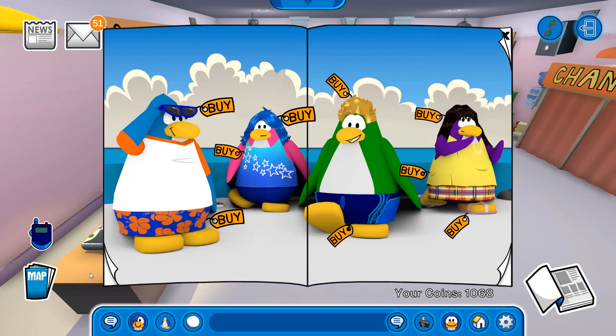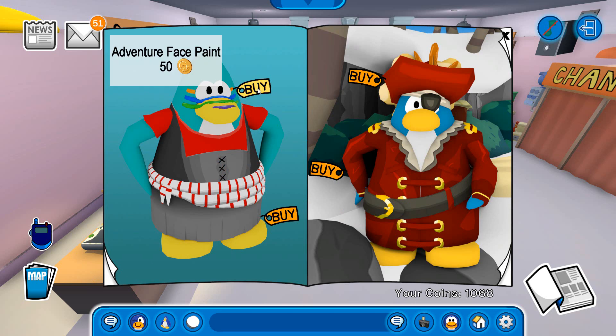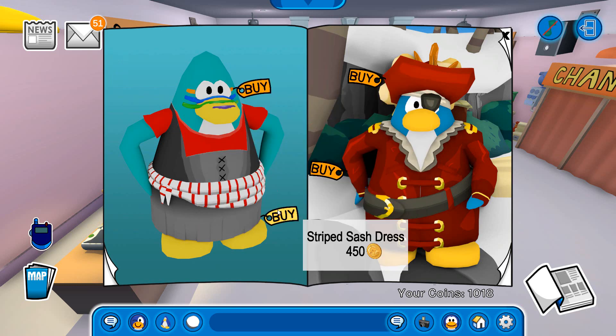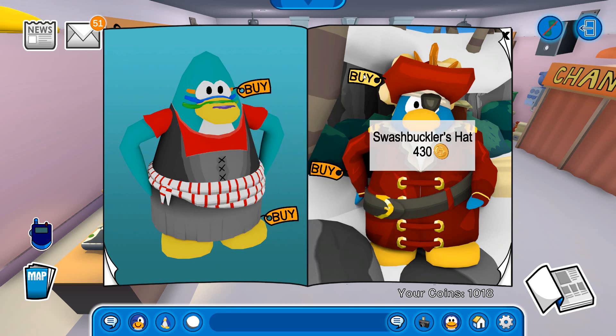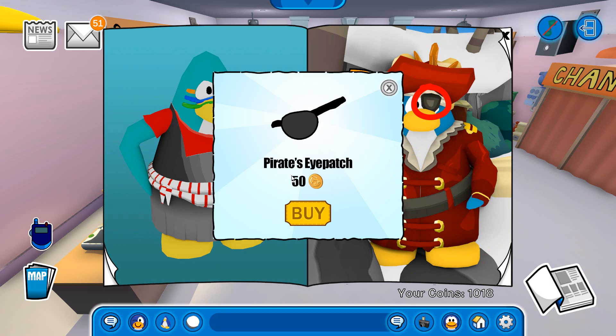Let's move over to the next page — there are a couple more items. There is the adventure face paint for 50 coins, I like this one and I'm actually going to buy it. And the striped sash dress, the swashbuckle hat, and the swashbuckler's coats. Is there any secrets over here? Yes, there is — if you click on the eye patch of the blue penguin on the right, you can find a secret pirate's eye patch for 50 coins.